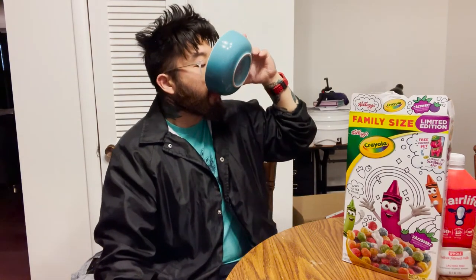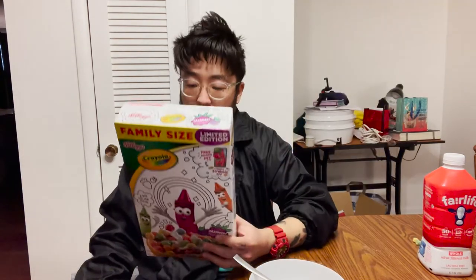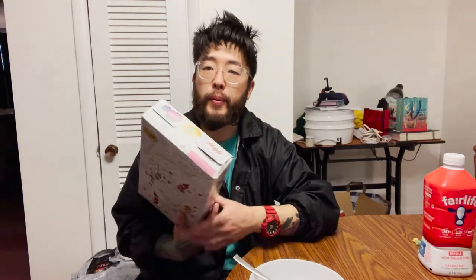All right, let's try the milk. There wasn't very much milk in there — it was pretty good actually. Jazzberry. Still don't know what it is. Crayola Jazzberry by Kellogg's — I'm gonna have to give this a 7.5 out of 10. I actually like it. I kind of want to eat some more, but it's like an hour till dinner time. Anyway, don't forget to like the video, subscribe to the channel, and hit the bell so you know when I upload. See ya!